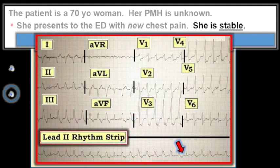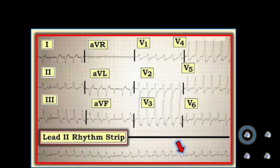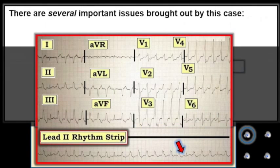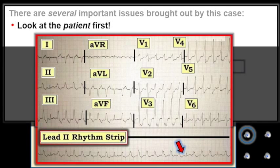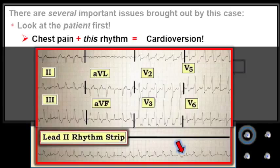Here is another look at her 12-lead ECG and her simultaneously recorded long lead-2 rhythm strip. There are a number of important issues brought out by this case. First and foremost is the need to look at the patient first. The patient is having chest pain, but the good news is that she is hemodynamically stable. That said, the combination of chest pain plus this worrisome rhythm means prompt treatment is needed. This 70-year-old woman was immediately cardioverted in the emergency department, and immediate cardioversion successfully converted the rhythm to sinus.